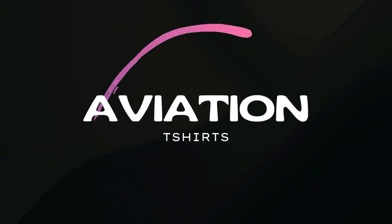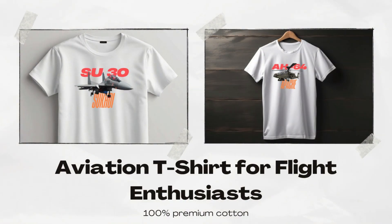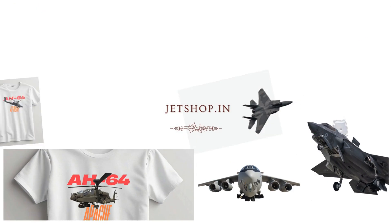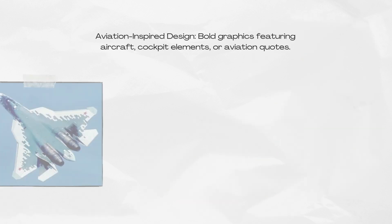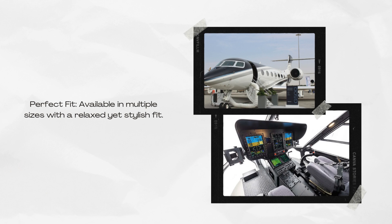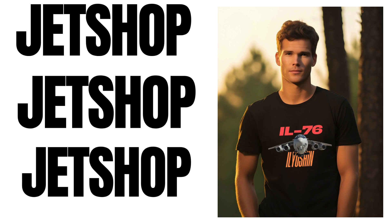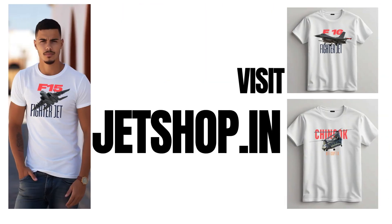Jetline Marvel brings you the finest aviation t-shirts at unbeatable prices, crafted from 100% premium cotton. Elevate your passion for aviation with our exclusive collection, perfect for pilots, aviation enthusiasts, and frequent flyers. Features include premium comfort from soft breathable cotton, aviation-inspired bold graphics featuring aircraft and cockpit elements, and durable fade-resistant high-quality print. Available in multiple sizes with a relaxed yet stylish fit. Visit Jetshop.in now and grab your aviation t-shirt today!